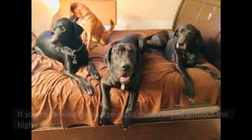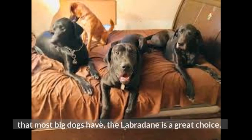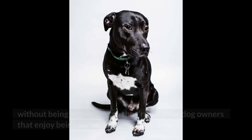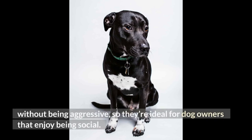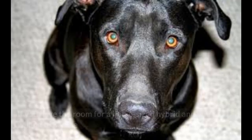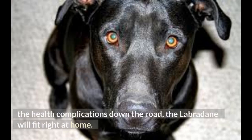Final Thoughts. If you're looking for a large-sized mixed breed without the high energy that most big dogs have, the Labradane is a great choice. These dogs are natural family companions that will take up the role of watchdog without being aggressive, so they're ideal for dog owners that enjoy being social. They excel in many areas from companionship to obedience, without the stubbornness that other big dog breeds often have. If you have the room for a horse-sized hybrid and you're willing to handle the health complications down the road, the Labradane will fit right at home.